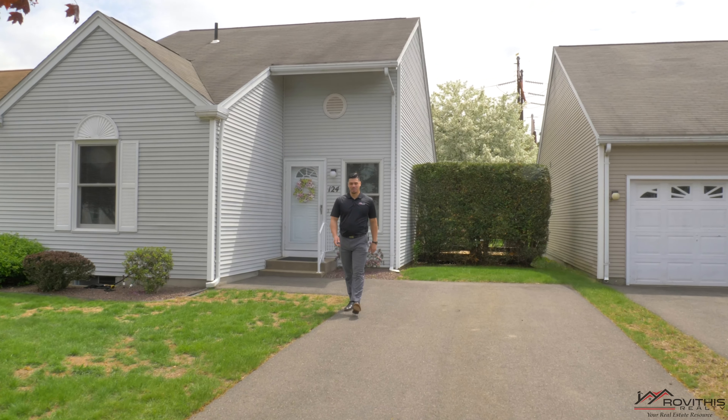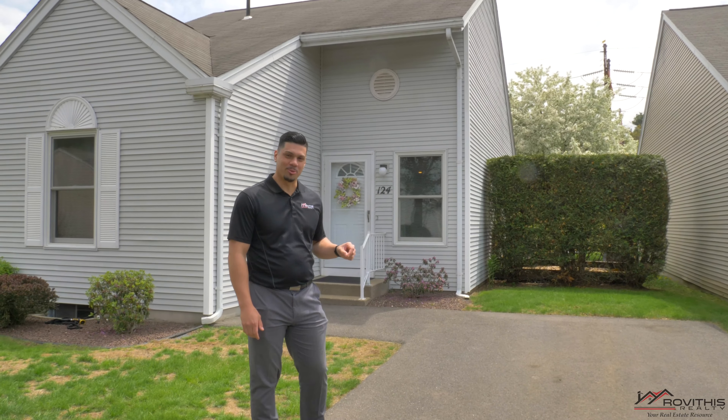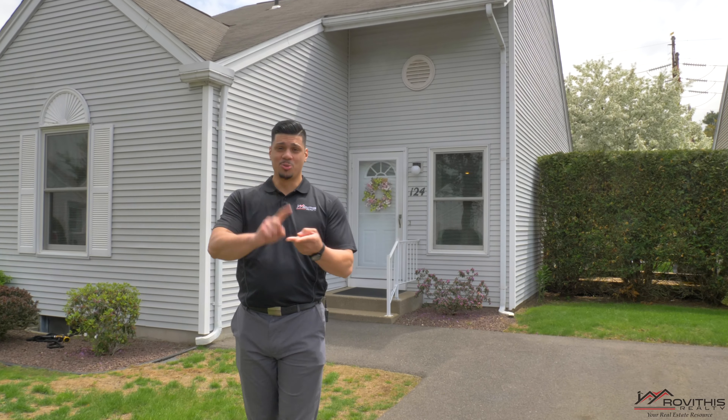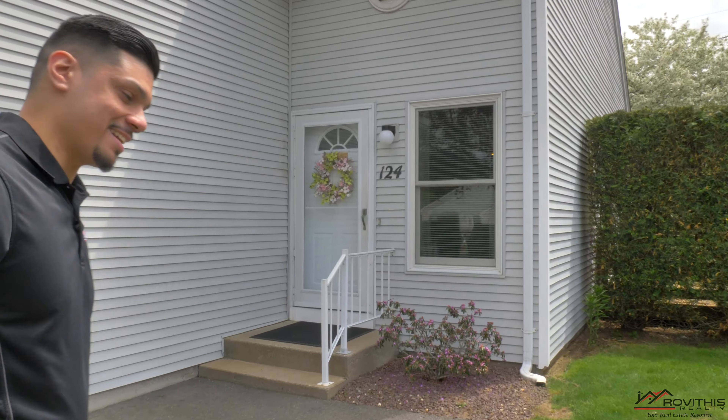Hey guys, my name is Luis Rodriguez and I'm with Robithis Realty. Today we're gonna take a look at 124 Albert Place here in South Hadley, Massachusetts. This beautiful condo features two bedrooms, two full baths, and a beautiful updated kitchen. So come on, let's take a look inside.